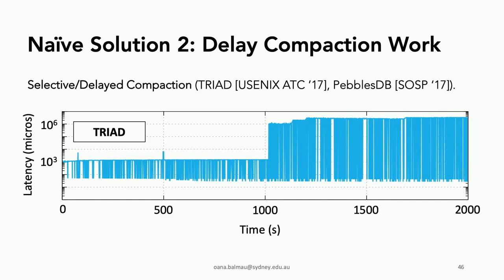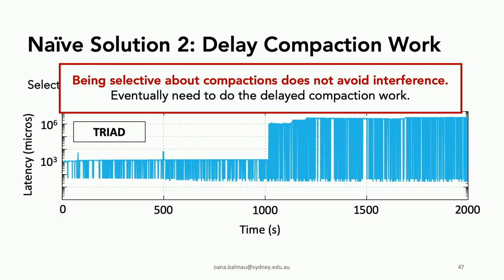The second solution is to delay or be selective about compactions — examples include Triad from Usenix 2017 and PebblesDB from SOSP 2017. These systems try to select which compactions to perform or delay them slightly. But if you run experiments long enough, the latency eventually spikes, because you eventually need to do the compaction work. When it's time to catch up with delayed work, you run into the same IO bandwidth sharing problem.